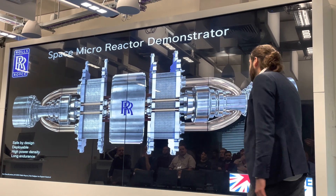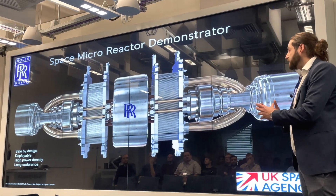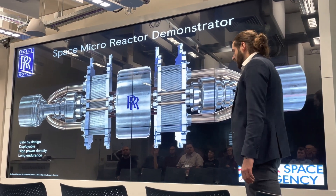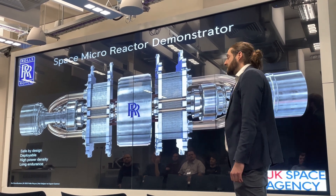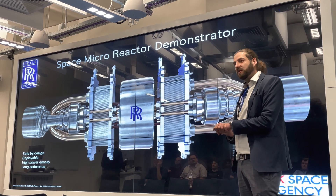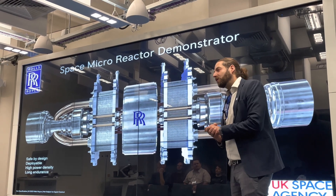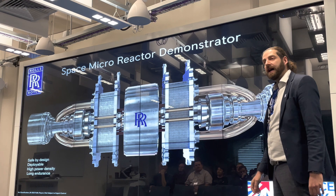A nuclear reactor is essentially a system of systems that ultimately turns heat into a usable form of power, in this case electricity. There are a couple of types of nuclear reaction. There's a fusion reaction — the Sun is probably space's most famous nuclear reactor operating via fusion — but we're not looking to replicate that. We're talking about fission here.